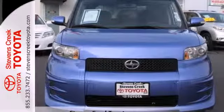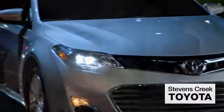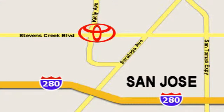Come see it for yourself today. Come experience the fast, efficient, friendly service at Stevens Creek Toyota. We're easy to find on the corner of Stevens Creek Boulevard and Kiley Points.